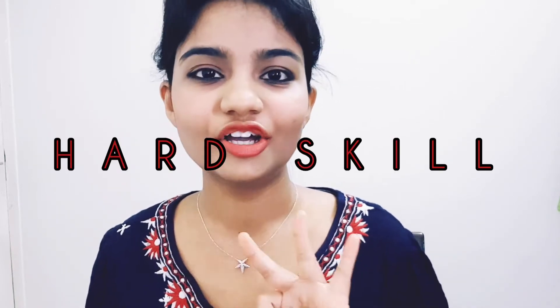I would like to classify the skills of an SDET into three types: one, soft skills; two, hard skills; and three, outstanding skills.